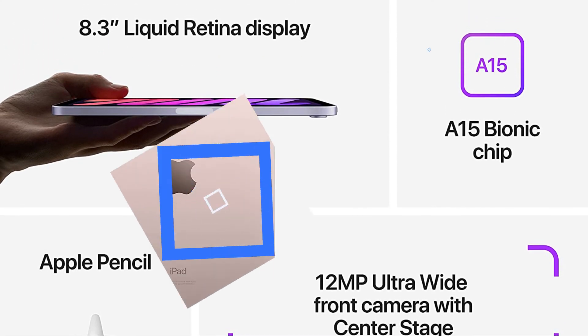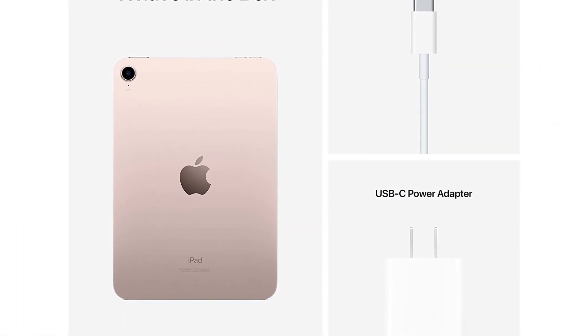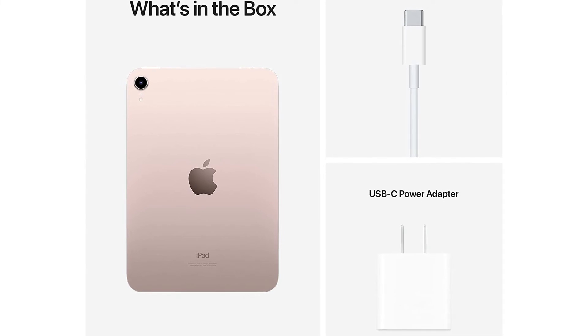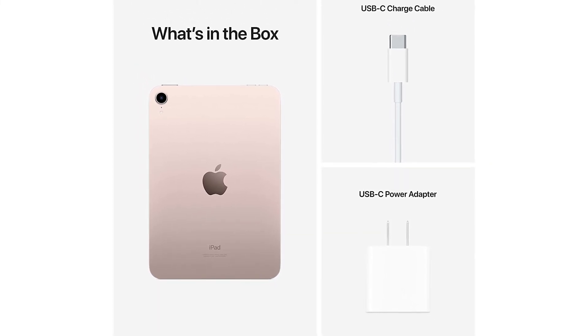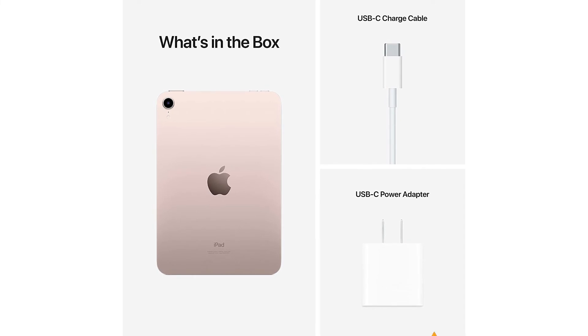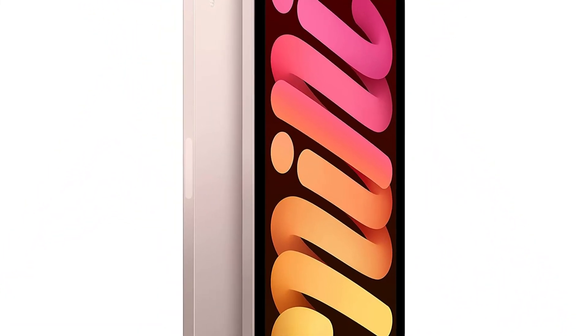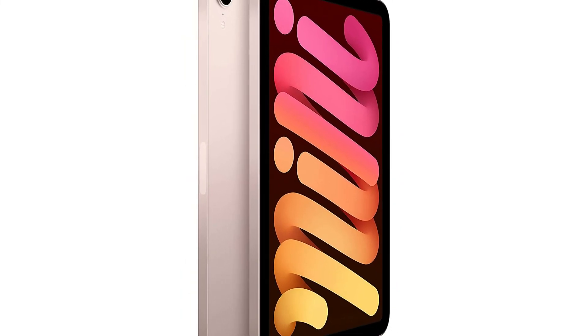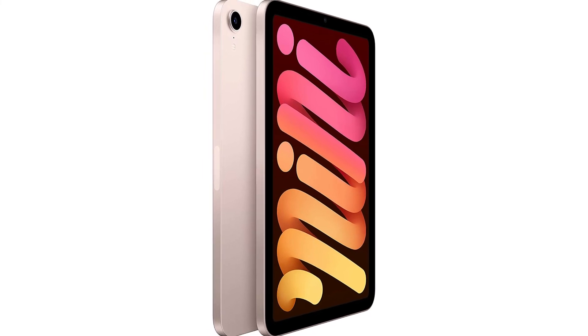You have the option of 64GB or 256GB of storage, with the former priced at $499 and the latter $649 for the Wi-Fi-only models. If you want to add cellular connectivity, you're looking at a $150 increase. It's smaller, but also more expensive, so unless you really value the size, you're better off going with another iPad.